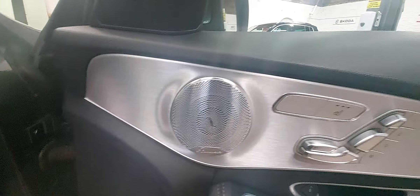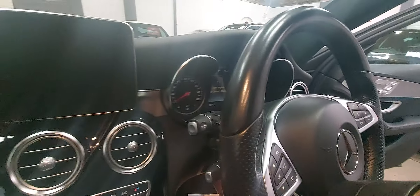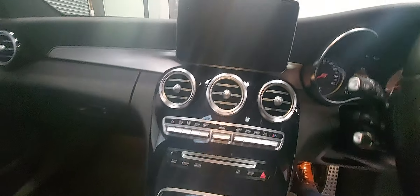There we go — sound system, electric memory seats, heated front seats, obviously got the ambient lighting as well, which you can change the colours on, and all the relevant bits and pieces.